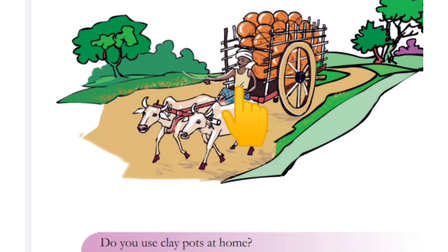Look at the picture. What do you see? A village road. A bull cart. A cartman. And two bullocks.